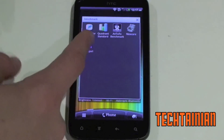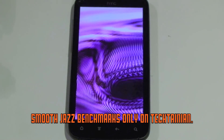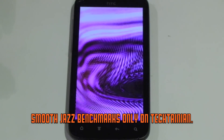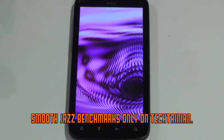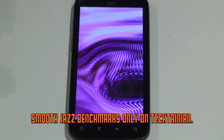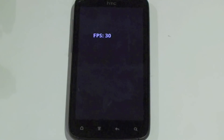Now we can run the final one, which is Monjorie, which does a shader test. We got 30 frames per second — pretty nice.